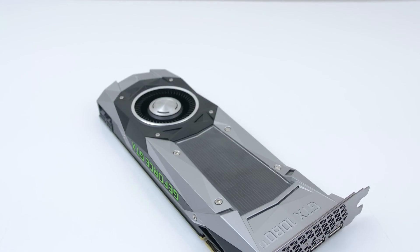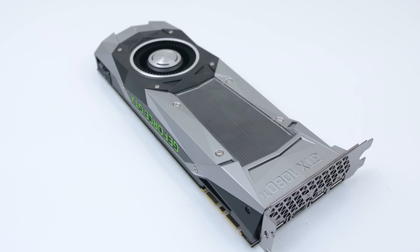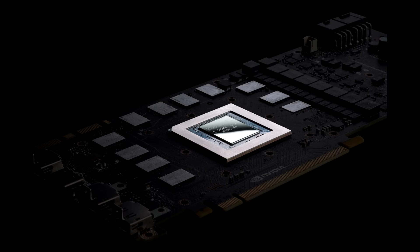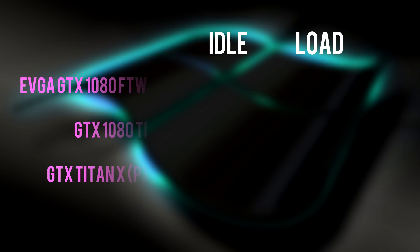The 1080 Ti's power subsystem has also been enhanced. They have incorporated a 7-phase 2X dual-fed power design. Essentially, this means the GPU gets supplied with even more power and less power is wasted as heat, which ultimately provides higher GPU boost clock and overclocking with less heat and noise.